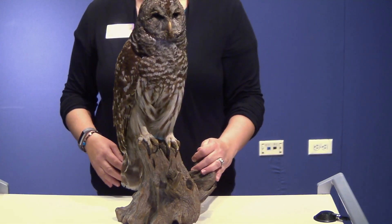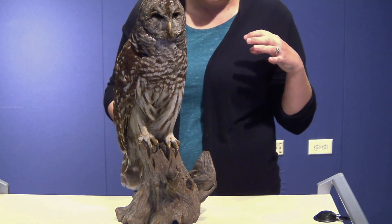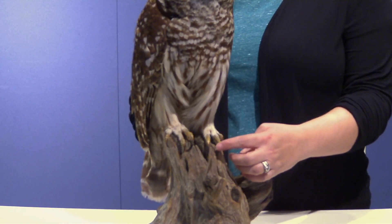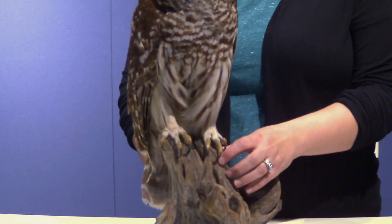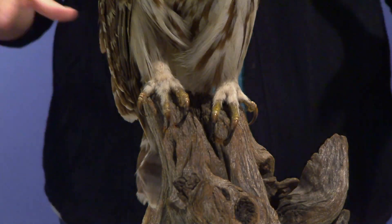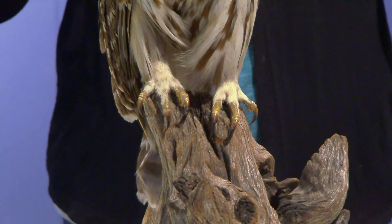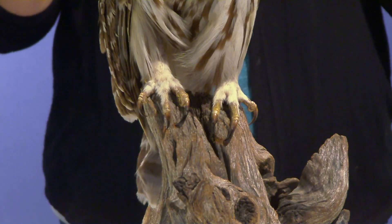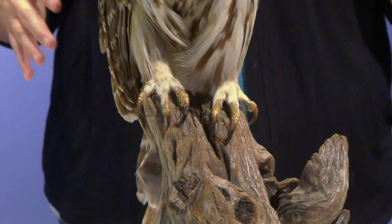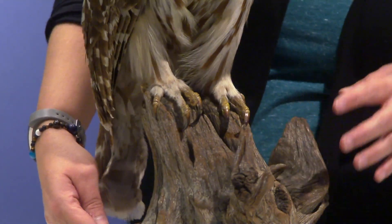The barred owl is a bird of prey, and if you look at birds of prey there's a few things you'll notice. The big thing you'll notice is their talons — that's what we call their feet. You can see these talons are very sharp and very pointy. They'll fly and use those talons to grab their prey, and they're able to hold it tight so they don't drop it. They don't want to waste time catching things and then not getting them.